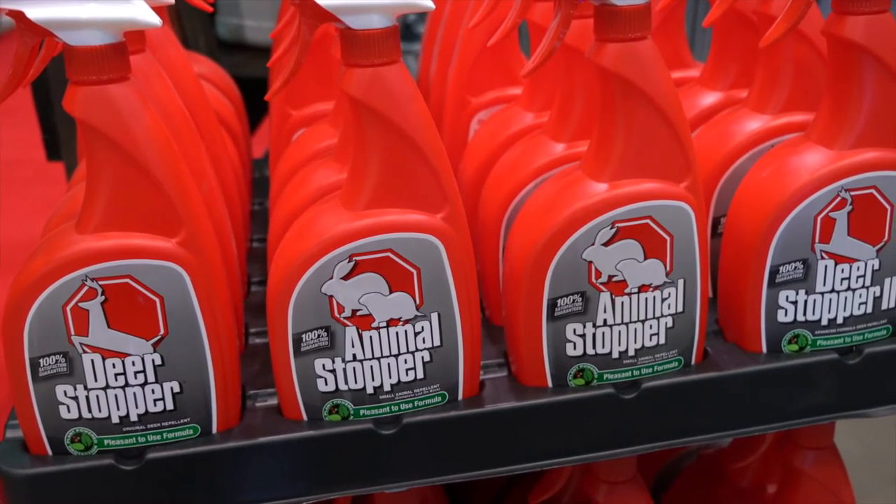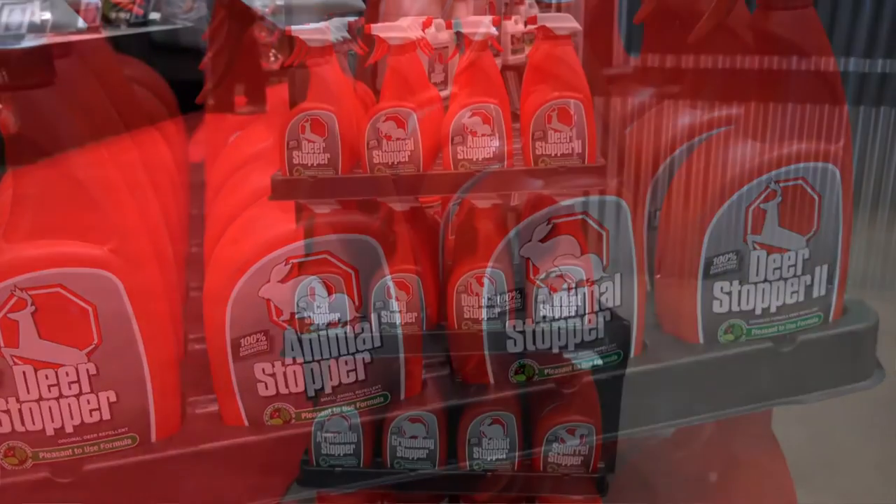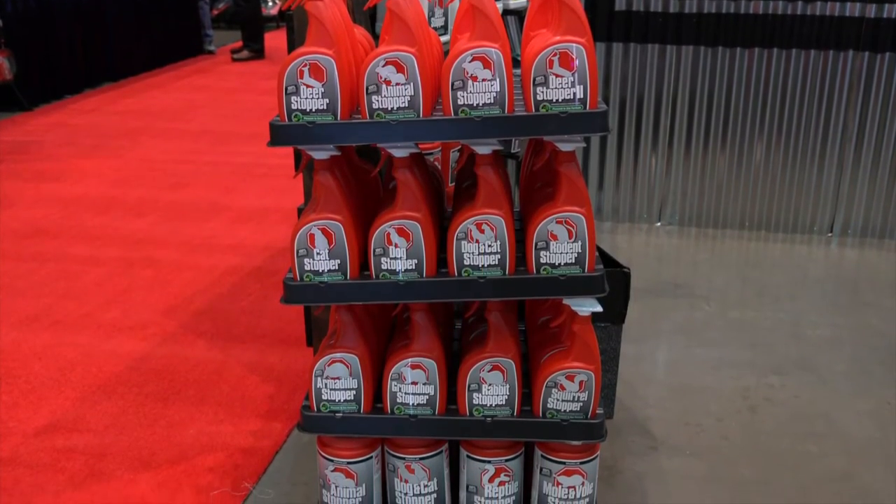While we're known for our animal stopper repellents, we do such things as granulars and liquids for a wide array of animals. From mice to moose, Messina's stops them all.